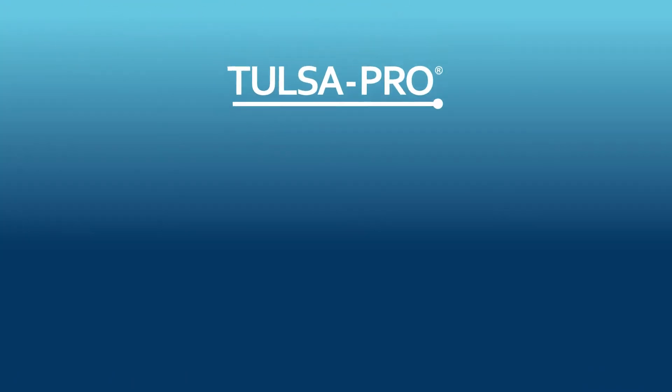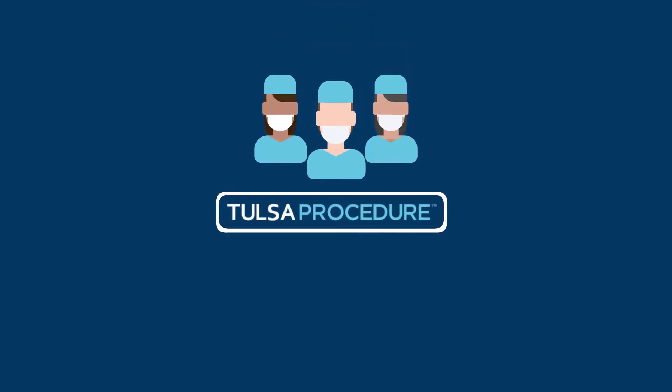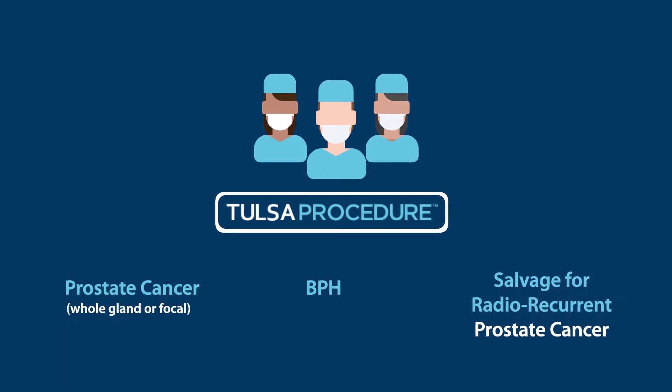The TULSA Pro system is FDA-cleared for the ablation of prostate tissue. Physicians have prescribed the TULSA procedure for patients with primary prostate cancer — whole gland or focal — BPH, and salvage ablation for radio-recurrent prostate cancer.